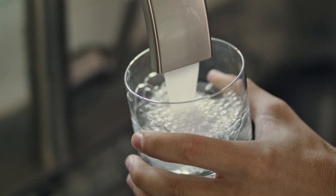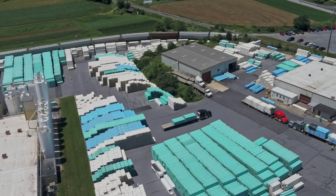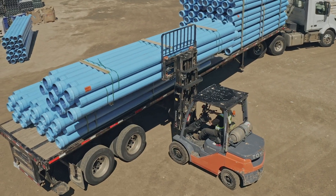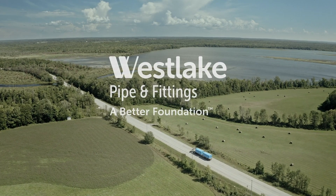Without water, nothing on this planet will survive, including us. Water is, without a doubt, the most important. Infrastructure is always changing. It always needs to be renewed, upgraded — communities change. Westlake Pipe and Fittings has a solution for that.